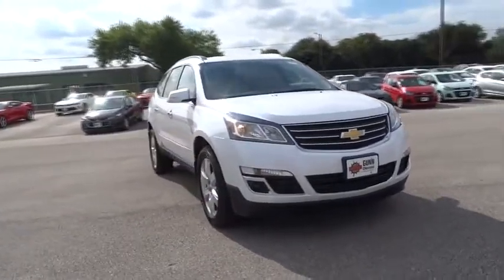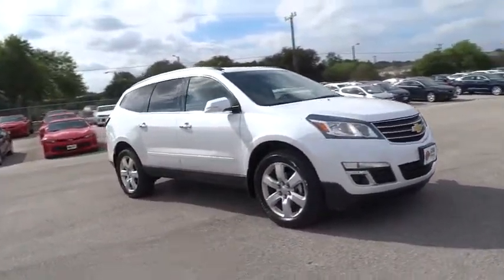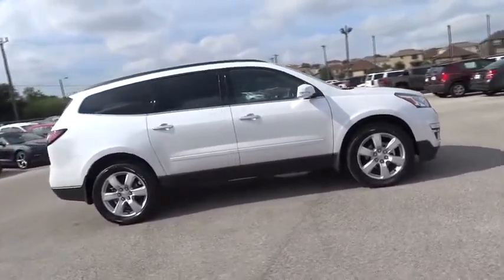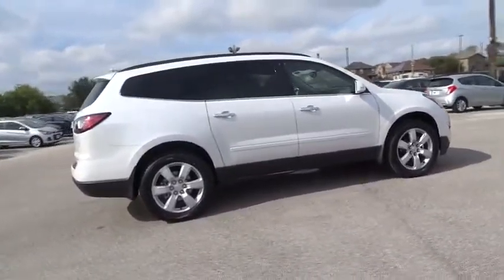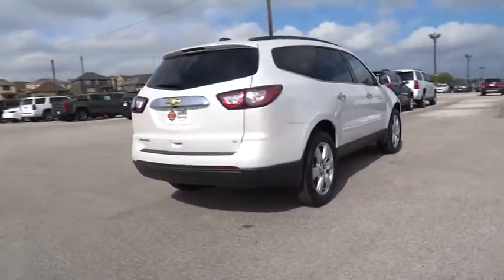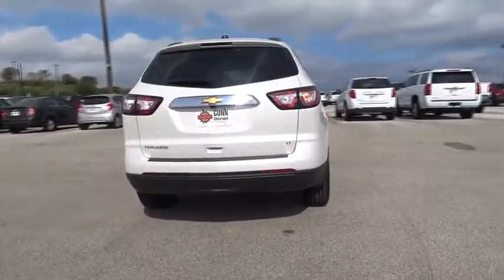The 2017 Chevrolet Traverse. Chevy Traverse is more stylish than minivans and far more fuel and space efficient than truck-based SUVs. Crossovers like the Traverse are excellent family vehicles. Here are some of this vehicle's great options.